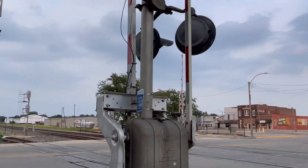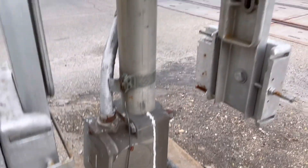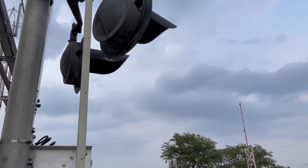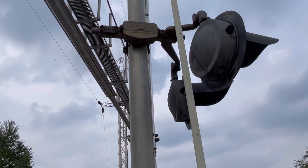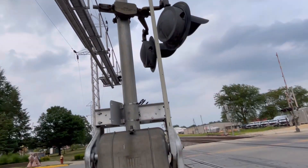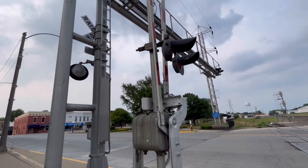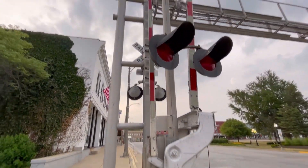This signal has a Western Cullen Hayes base and a Western Cullen Hayes gate mechanism. The lights on it are a pair of Western Cullen Hayes 12 by 24 inch lights, also incandescent, being held up by a Western River Supply bracket. The gate lights are a pair of Rico LED lights.